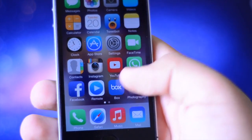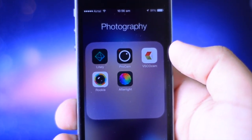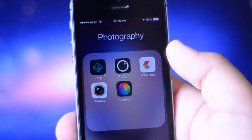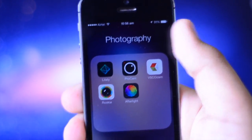I also have a folder called Photography, which contains some of my photography applications. These include Lightly and Afterlight, which I've made reviews on, along with ViscoCam, ProCam, and Rookie. I think I've mentioned a couple of these in my videos — ProCam was actually recommended by one of you guys. I will probably have a review of that application up soon.